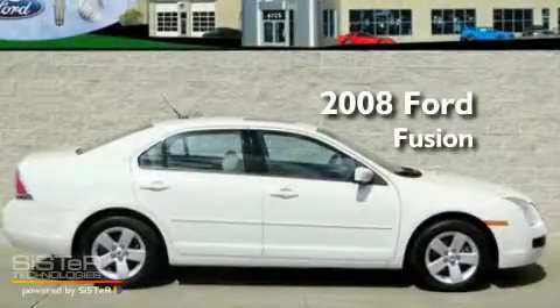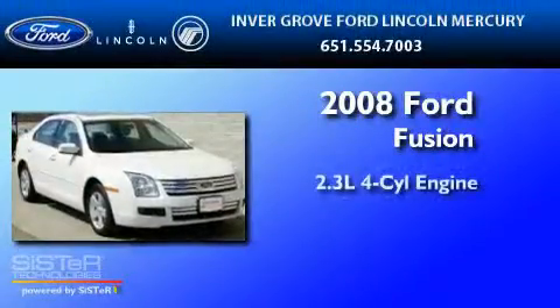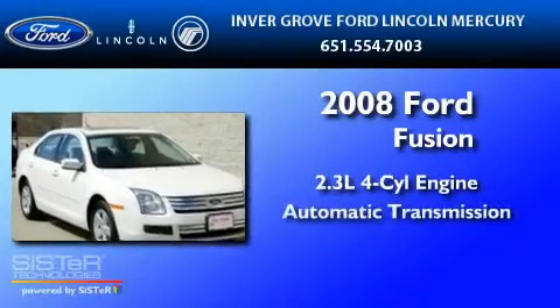This is a 2008 Ford Fusion. It has a 2.3 liter 4-cylinder engine and an automatic transmission.